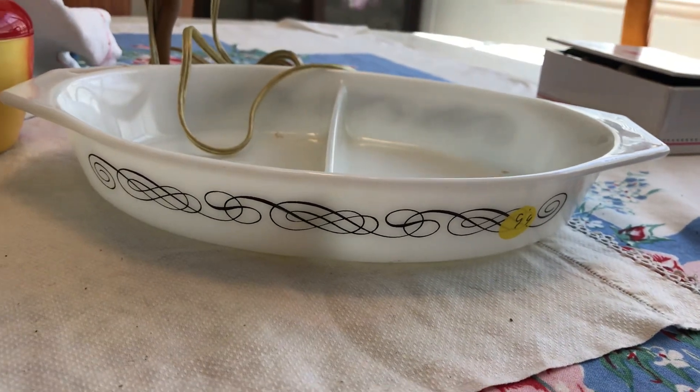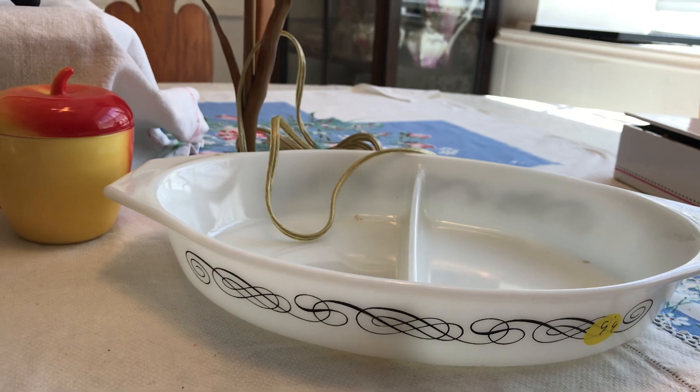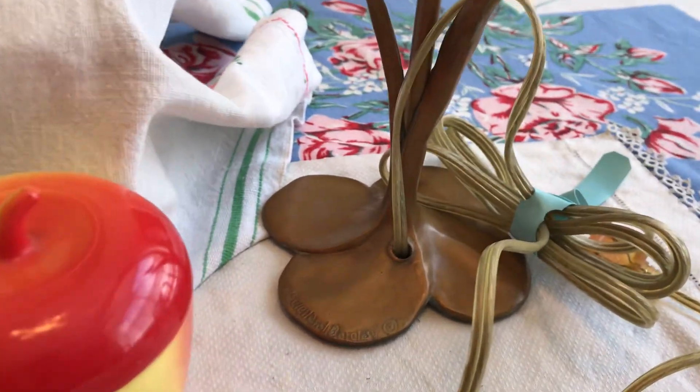I'm going to put that pride of place on my little silver racks. I need to show y'all that sometime because I'm getting to have a lot of silverware holders. I got this for five dollars a piece and it is the black scroll Pyrex, so that was really fun.